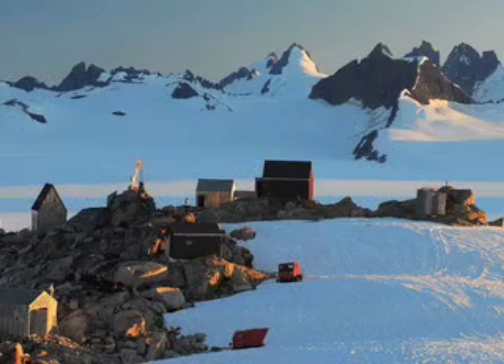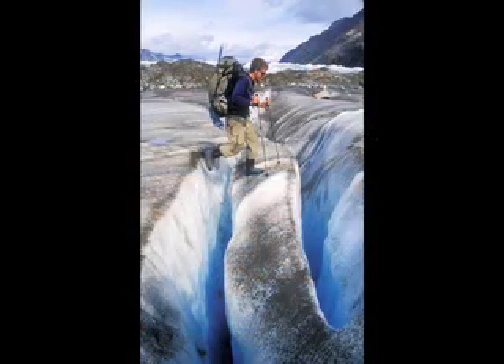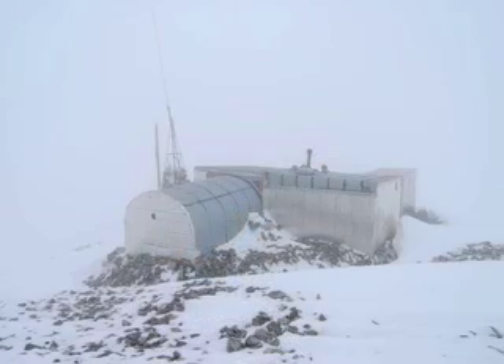The students in the Juneau Icefield Research Program live in an extreme environment. They navigate dangers every day, even on a routine trip across the glaciers. Their research might take them on a steep 2,000-foot climb into the Gilkey Trench, or it might take them to Camp 8, the most isolated camp on the icefield.